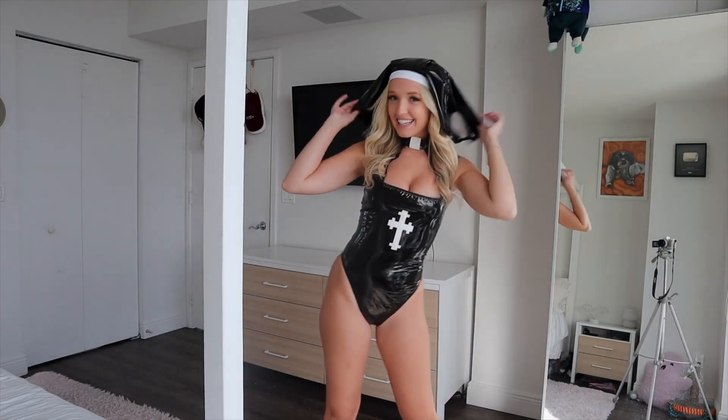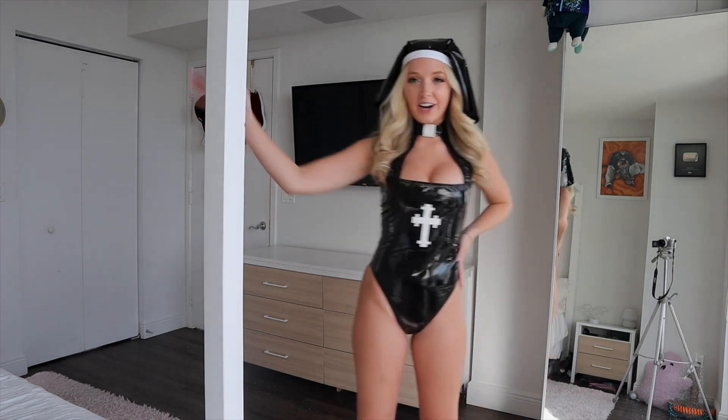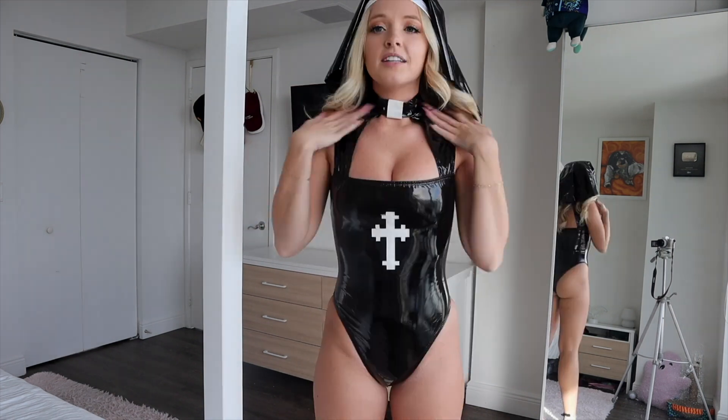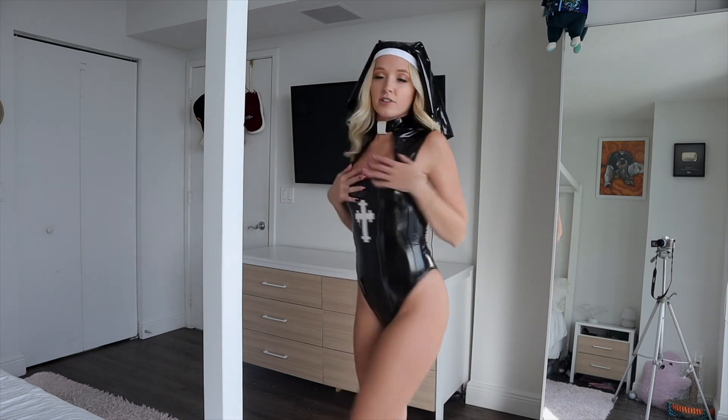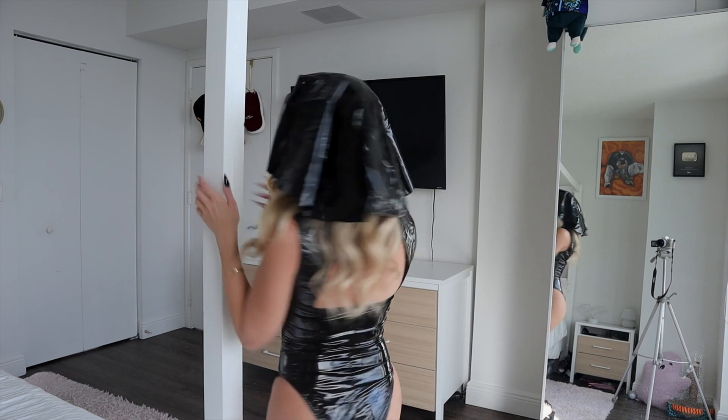Last but certainly not least, the only costume not from the Playboy collection — a sexy nun outfit. I've never done a nun costume before; it's just something different and fun. I feel like they're really fun at raves too. This piece comes with a little bodysuit and a headpiece. The bodysuit has a high neck design with a little white strap, a cutout, black shiny material, and a cross embroidered on it. It's a cheeky fit in the back. The headpiece is the same black shiny material with white at the front.